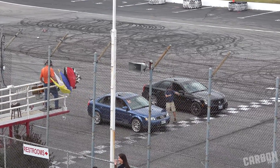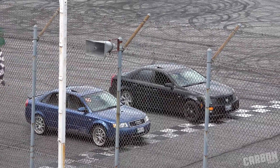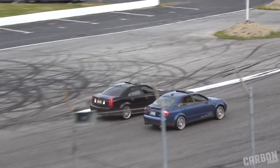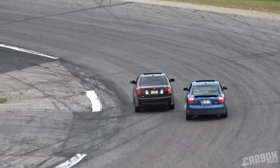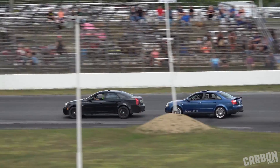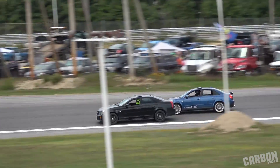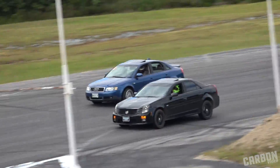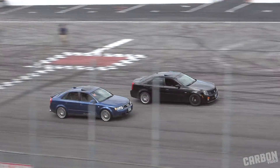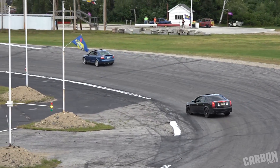Chris Merrill on the inside with the Cadillac, and Mark Childs Jr. in the 2004 Audi. Checkered flag in the air — that's the line. Merrill takes it in the Cadillac and will advance to round number two.